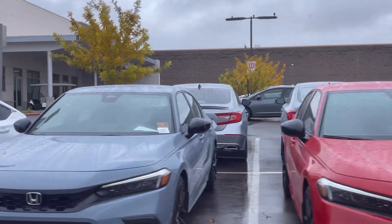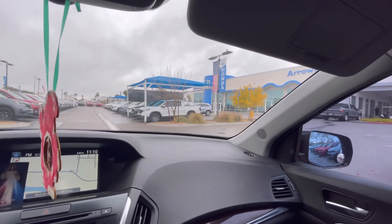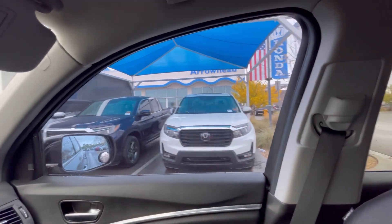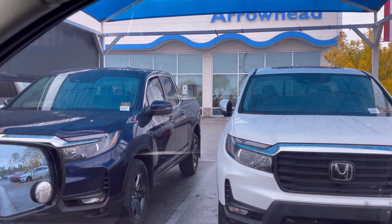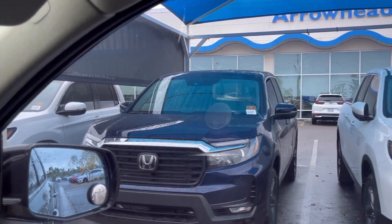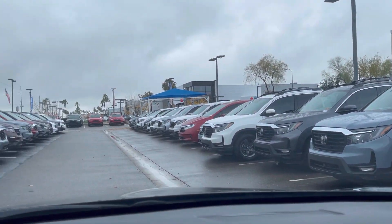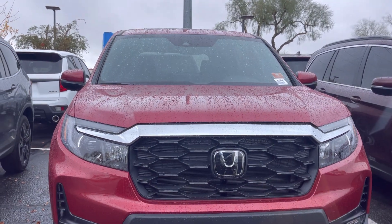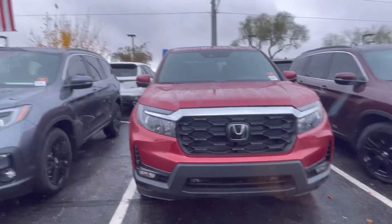Truck. That's super nice. That's the brand new — it's only the third generation — Honda Pilot.